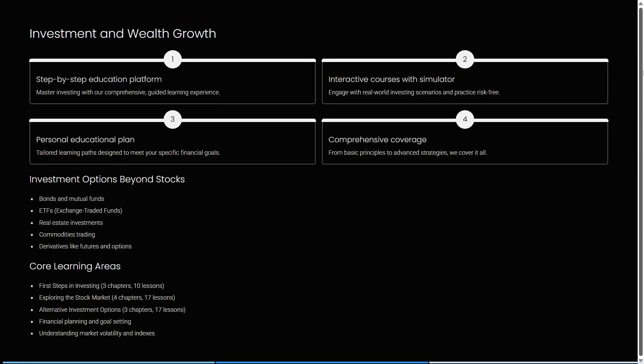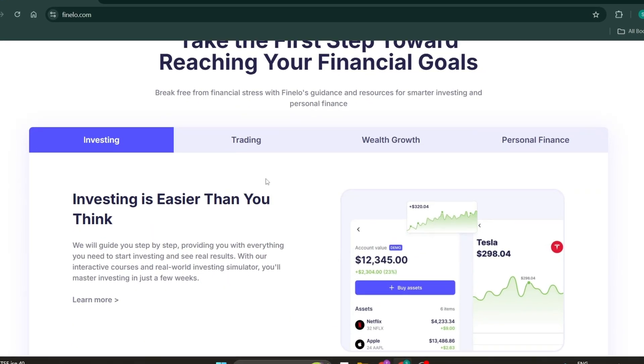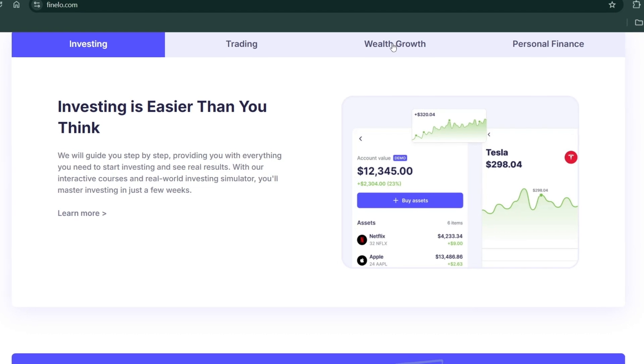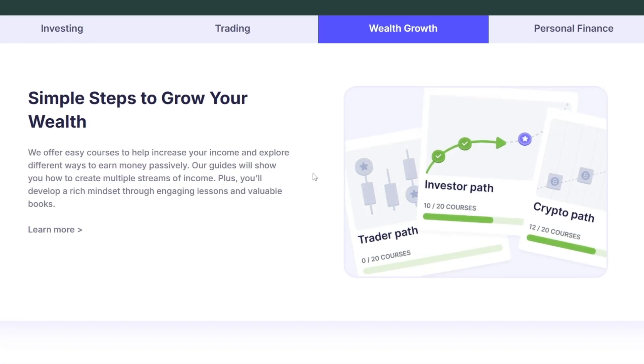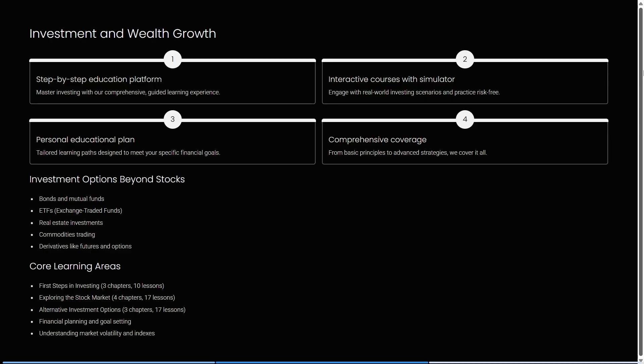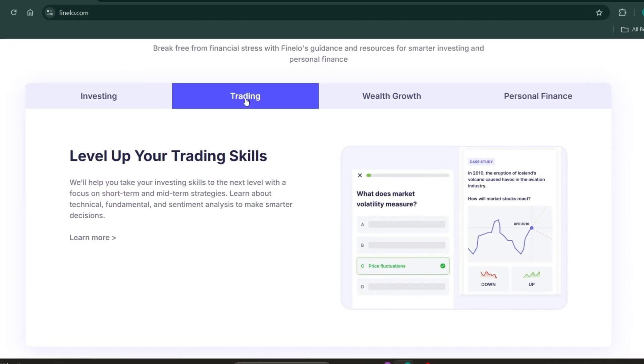Looking at some of their options: they have a step-by-step education platform with interactive courses and a simulator, allowing you to engage with real-world investing scenarios risk-free. There's also a personal education plan with tailored learning paths for your specific financial goals, and comprehensive coverage from basic principles to advanced strategies. Investment options go beyond stocks to include bonds, ETFs, real estate, commodity trading, and derivatives like futures and options. Core learning areas include first steps in investing, stock markets, alternative investments, financial planning, goal setting, and understanding market volatility and indexes.